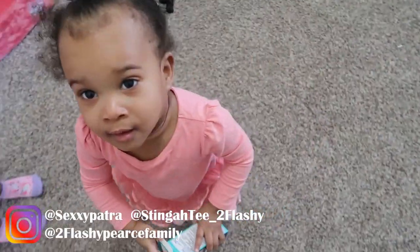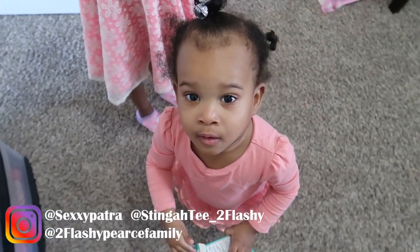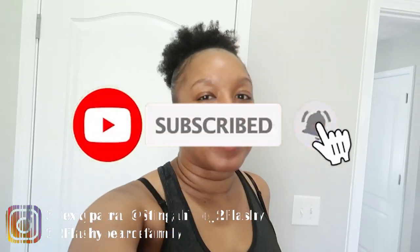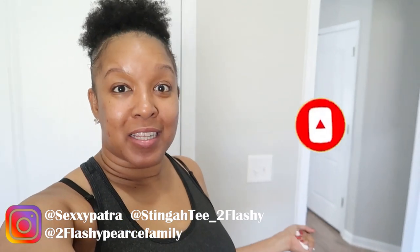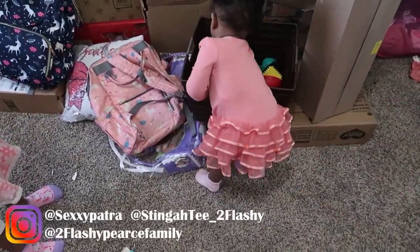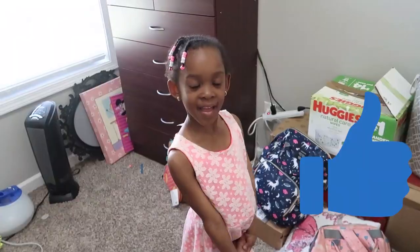Why are you not sleeping? Go back to bed. You don't want to go back to bed? Okay, fine. From the title of this video, y'all can tell what we are about to do. We're about to do Zayla's room decorating. We're about to unpack a whole bunch of stuff and get her room together so she has room to do stuff.